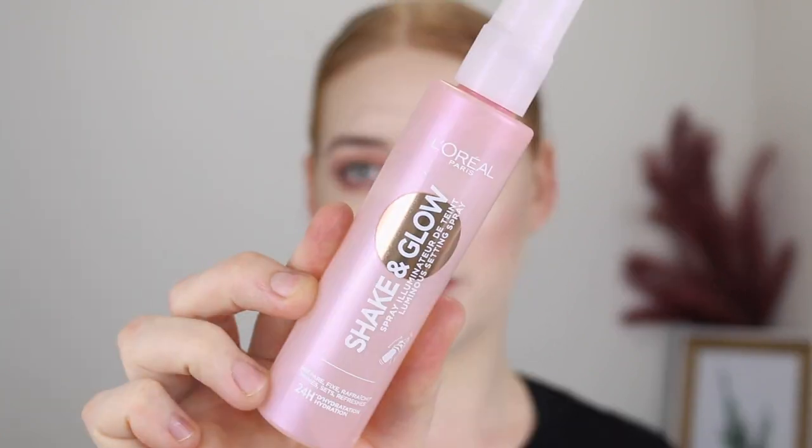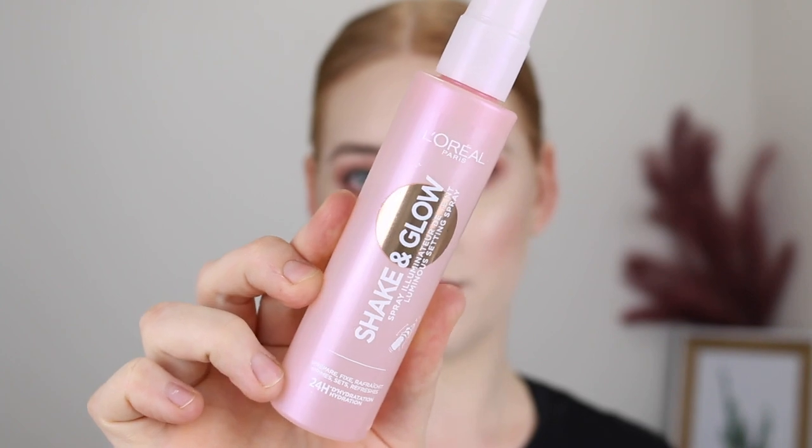A new spray to my collection that I've been obsessed with is the L'Oreal Shake and Glow. The mister on this bottle is just — let me give you a demo. Did you see how soft that was? So satisfying! This formula just leaves a beautiful glow to the skin — it's not going to leave you looking too oily, it just gives that really nice sheen and it really makes your highlighter pop.